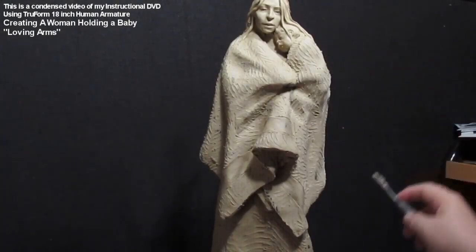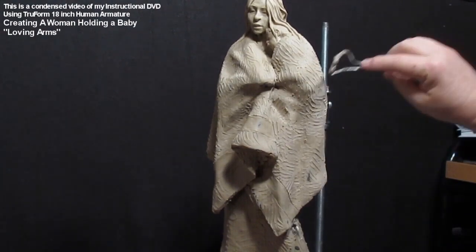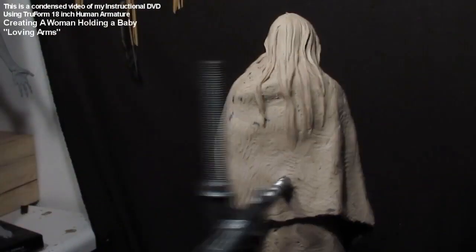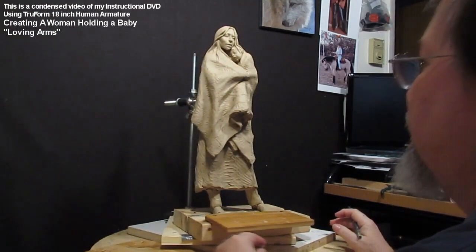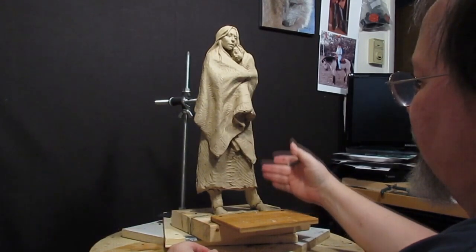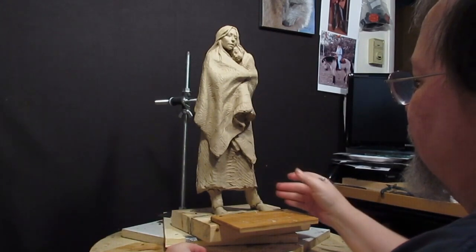Next week I will hopefully be starting a horse DVD where I'm doing the full body of the horse. I kind of like the way this one turned out and I hope you enjoyed watching these. If you're interested in buying one of these DVDs or all five of them, just follow the instructions below this video in the video description. Thank you for watching.